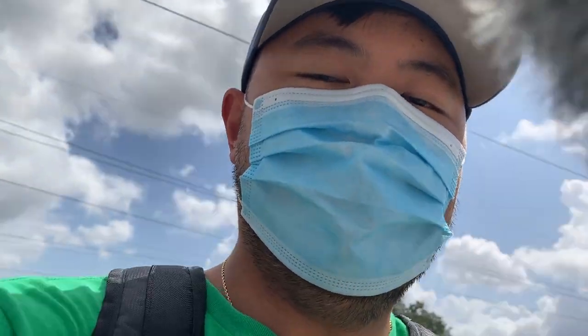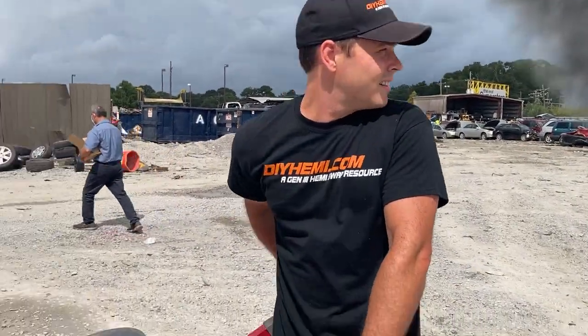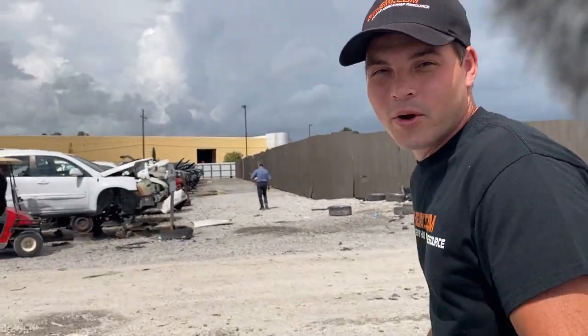Got Blake and Mike here at the local Pull-It-Park in Baton Rouge, Louisiana. We're doing some Hemi parts swap finding today. And it may surprise you, but we're not going to go to the Chrysler section — we're actually going to go to the Toyota section today, and we're going to show you why.